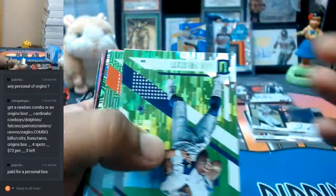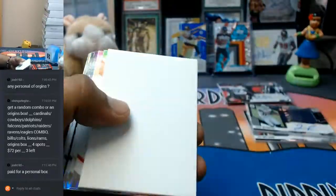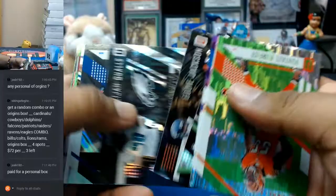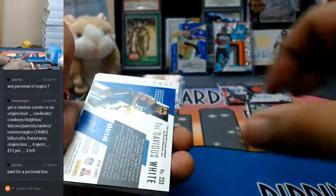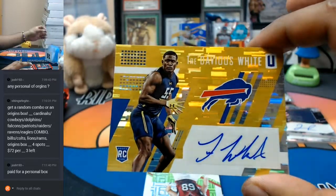Let's see what else we got. To 149 of the Bills — Tredavious White with the auto.